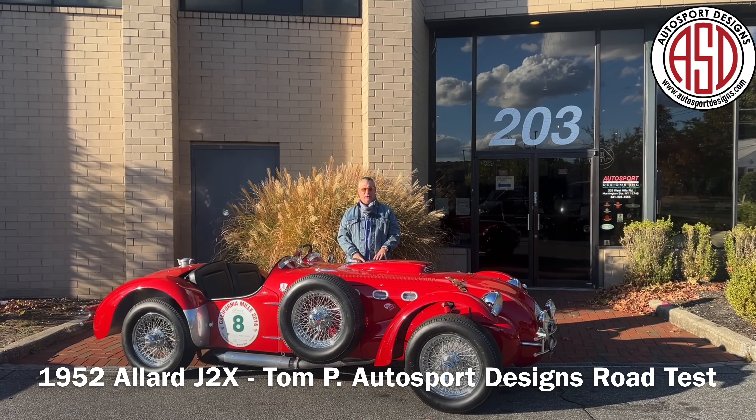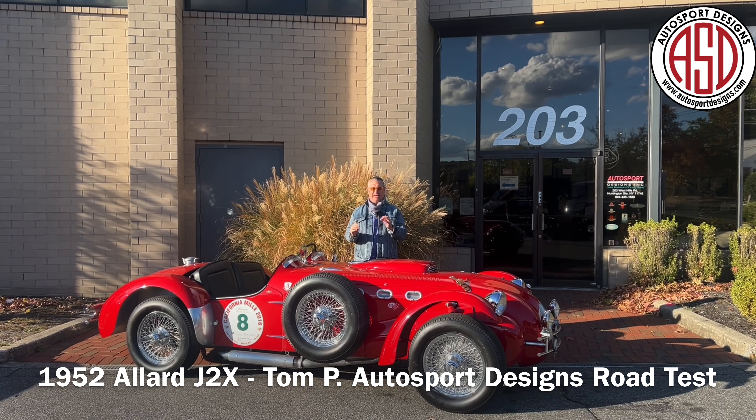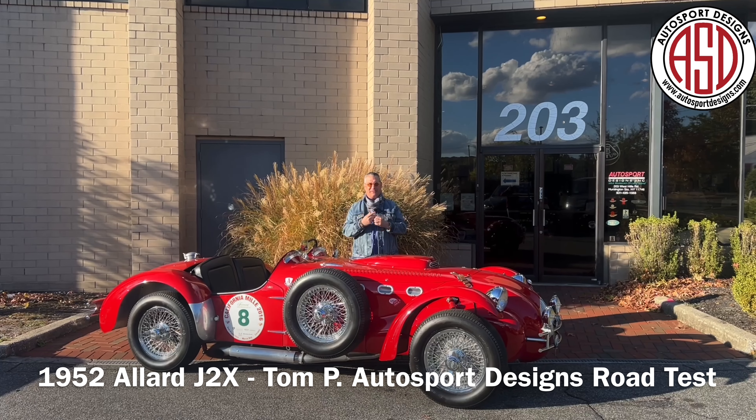Welcome to autumn in New York. Sunny, shining — it was a little brisk on my way in, thus the scarf is back.